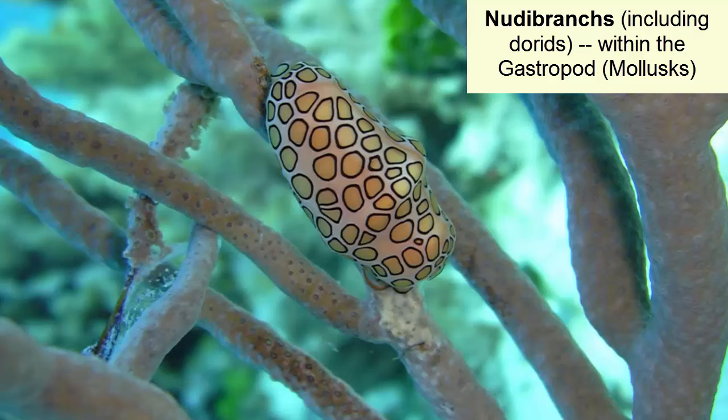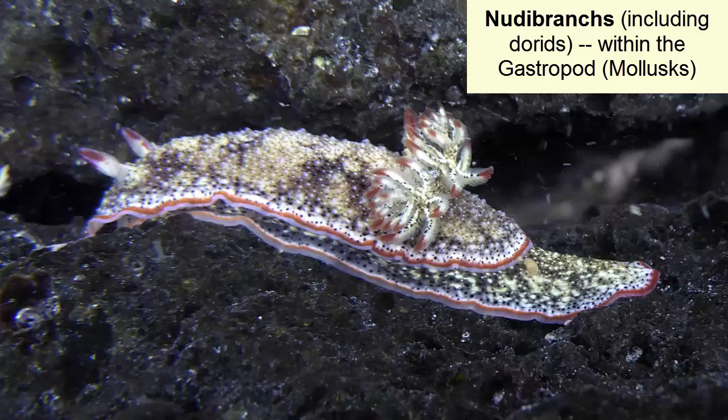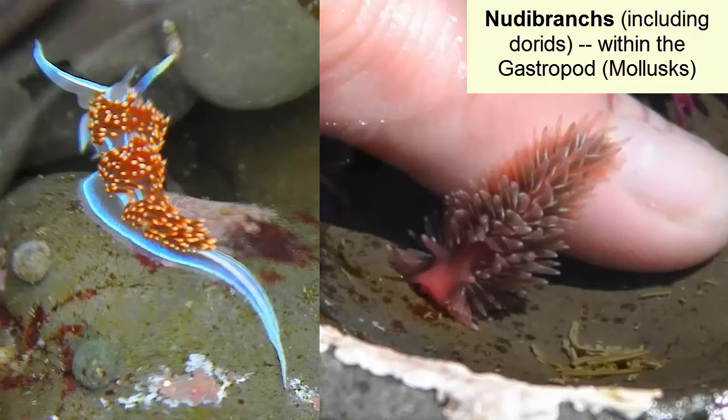Before we leave cnidarians, we should discuss another group of animals that prey on anemones and use the undigested stinging cells for their own protection. These animals are called nudibranchs and are gastropod molluscs. They come in a variety of shapes and sizes. Because they feed off anemones, they are predators. The colorful cerata and tufts that line their backs contain these stolen stinging cells and act as deterrents to their own predators.